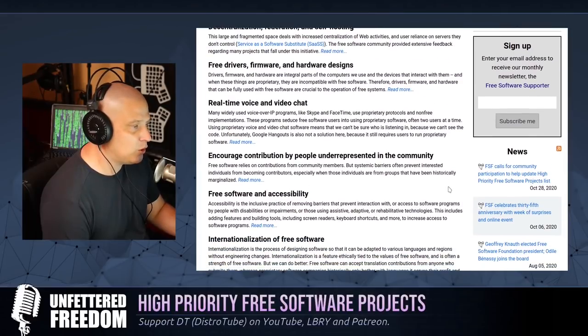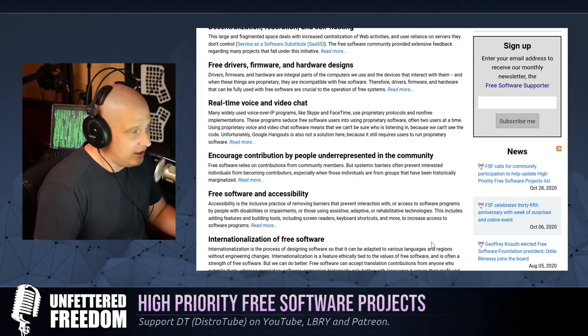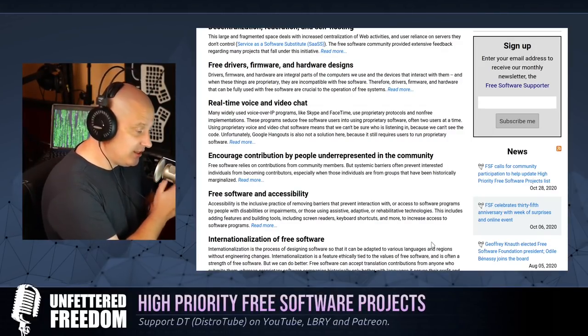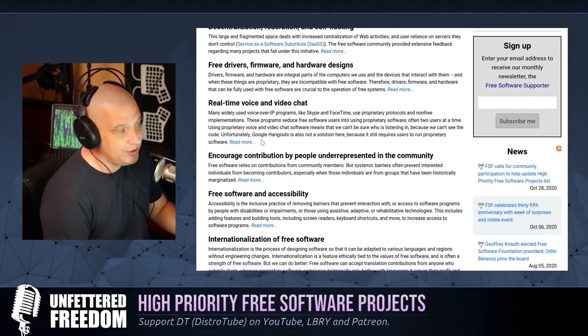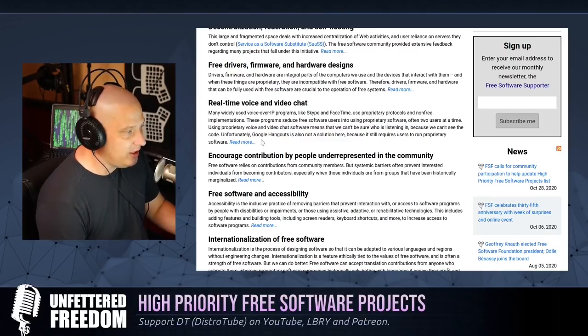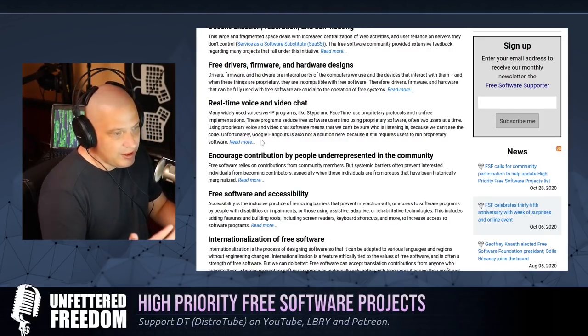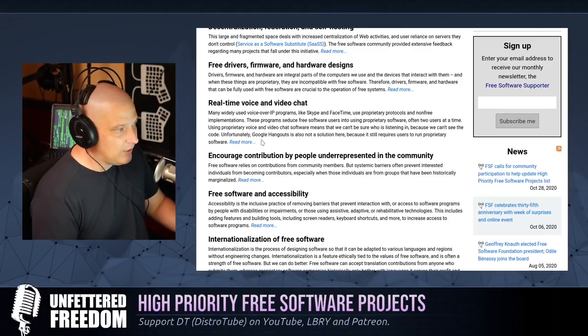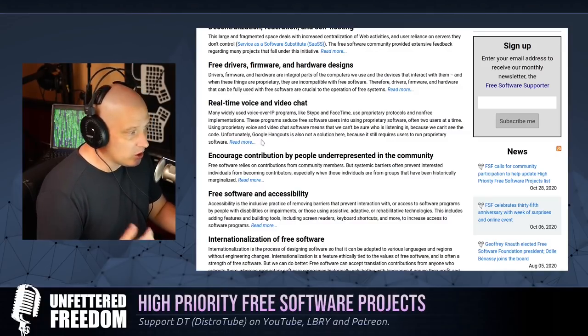Also on the high-priority project list is the push for free drivers, free firmware, and free hardware designs. Not just free software — the Free Software Foundation also wants to push free hardware as well. This is a noble goal. They have always been pushing hard for free drivers, and these kinds of projects have been on the high-priority project list probably since the beginning.